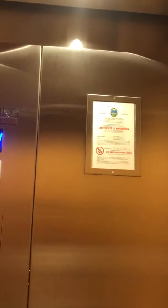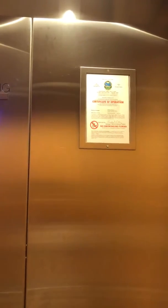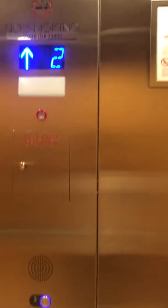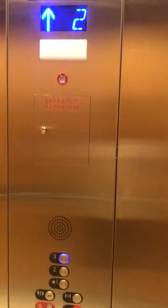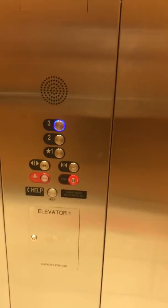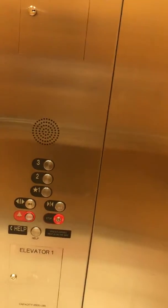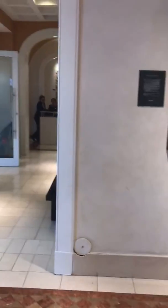Certificate of operation. Here are three. Capacity 2,500 pounds. Phone and alarm. Look out into the store.